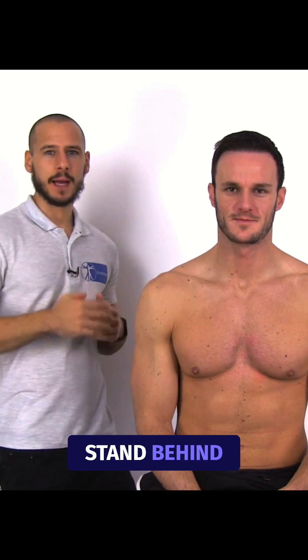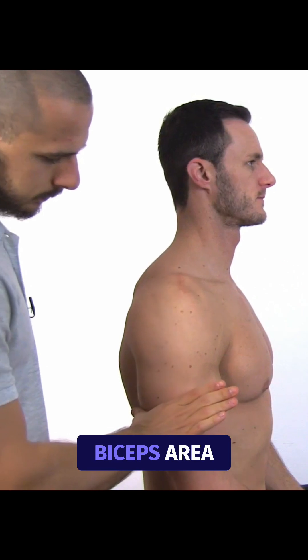To conduct the test, the patient is in a sitting position. Stand behind the patient's affected shoulder and grasp the middle third of the patient's arm, where the thumb covers the triceps and the other four digits cover the biceps area.